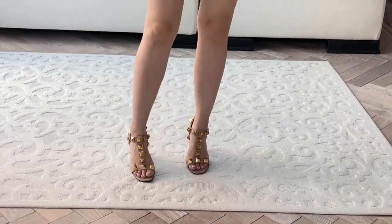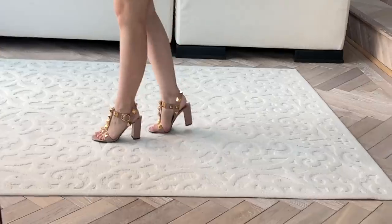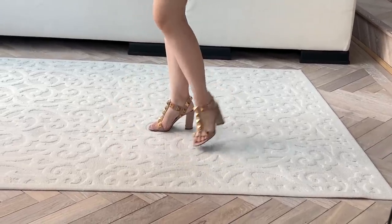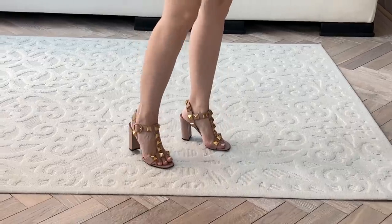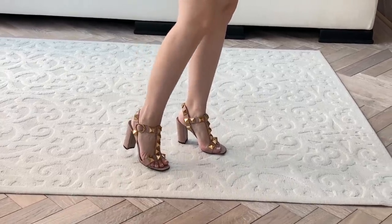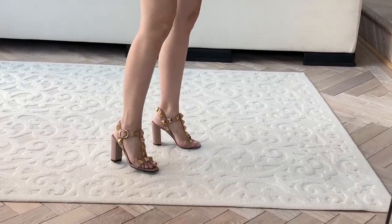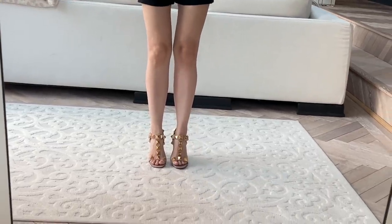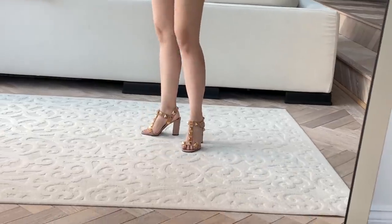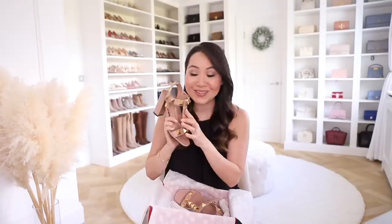My first thought was whether I'd be doubling up since I already have a lower-heeled version in the original line with much smaller studs, but this looks like a completely different shoe. It makes such a statement and I think it'll go great with summer dresses and shorts. The fact that it's still a nude colour means I'll be able to get a lot of use out of it. They were definitely pricey but I just absolutely love the detailing on them.